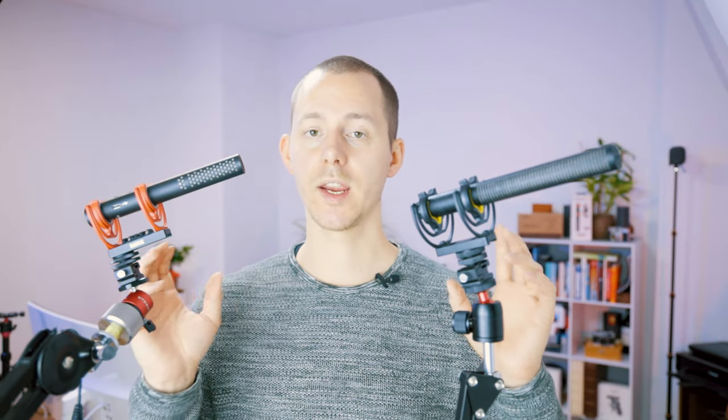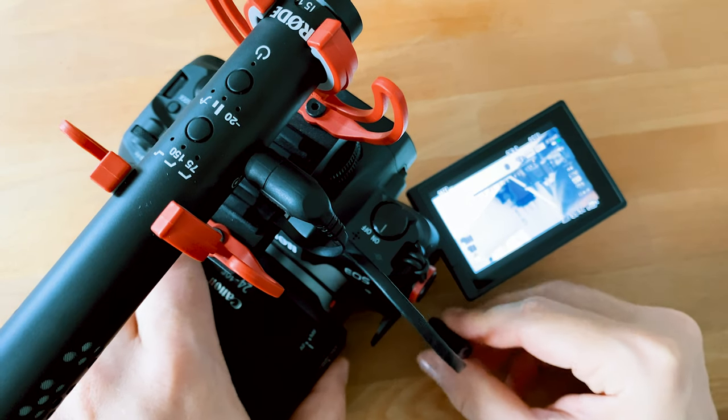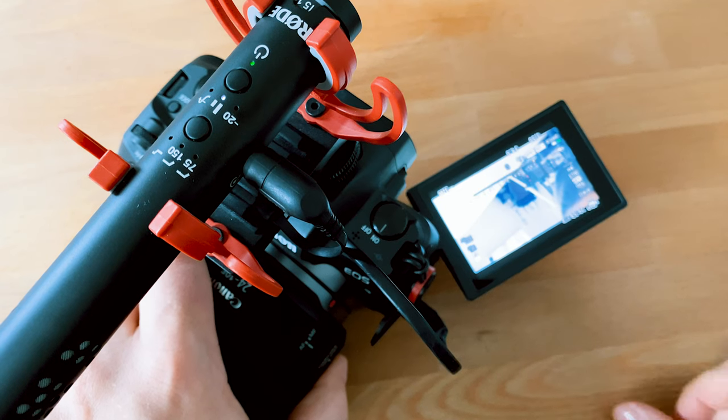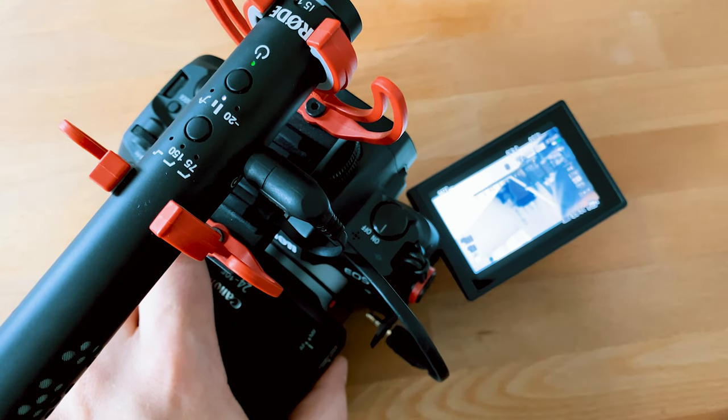With that little rant out of the way — with batteries comes the question of switching on and off. One of these two microphones just works like magic and the other doesn't. With the Rode VideoMic NTG, you plug the microphone in, plug it into your camera or smartphone, and basically as soon as you start using the device in video mode, it actually differentiates between photo mode and video mode.